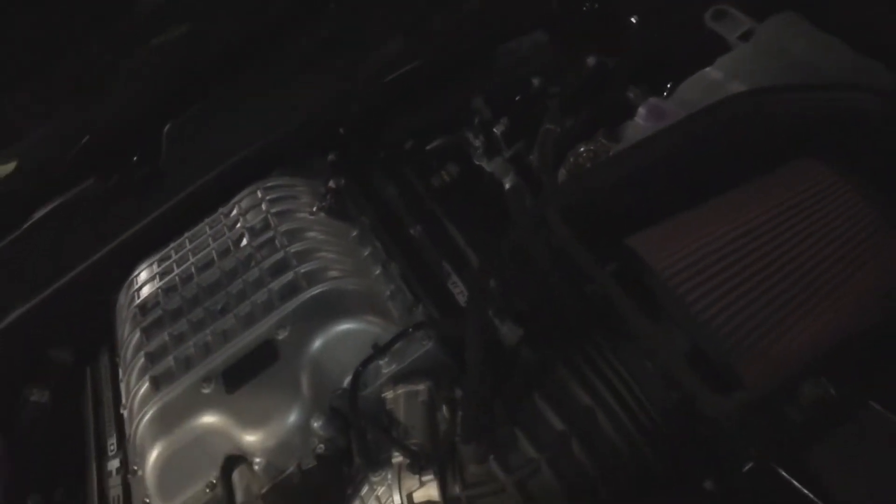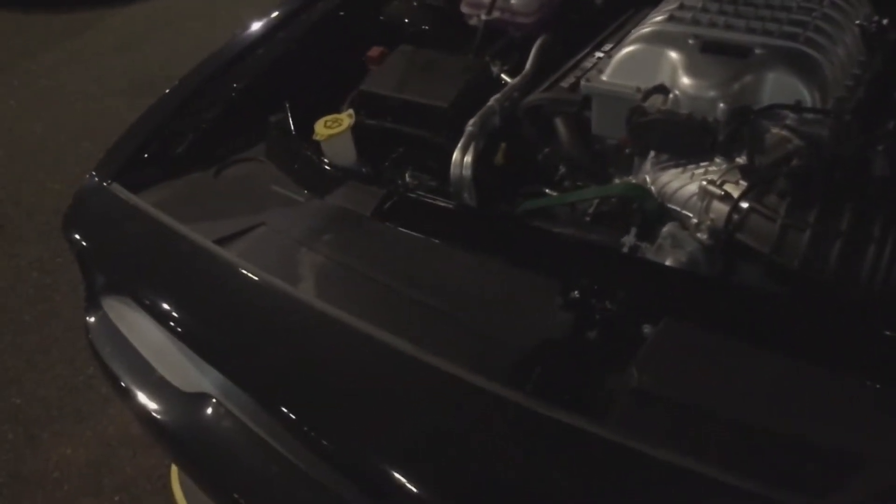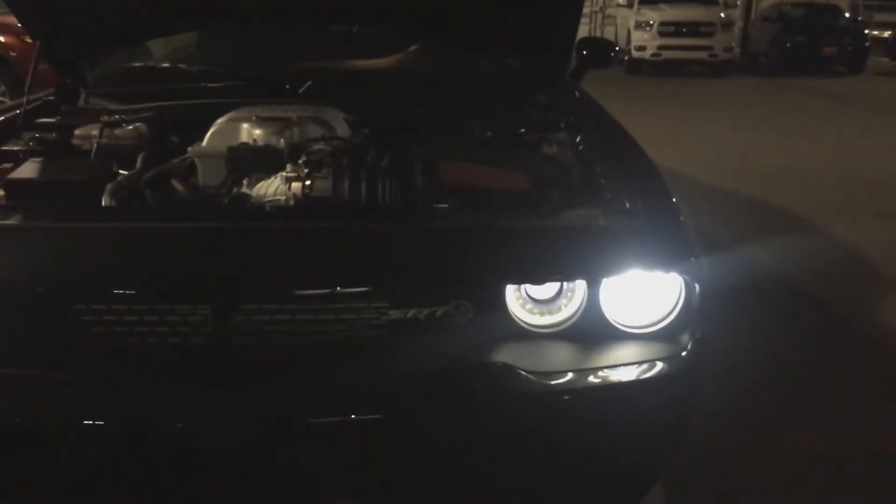While the regular Hellcat can be had with a ZF 8-speed automatic or a Tremec 6-speed manual, the Redeye is only available with the automatic. Of course it comes with a limited-slip differential and adaptive dampers as well. With the active exhaust and the whine of the supercharger, the car carries a lot of auditory presence.